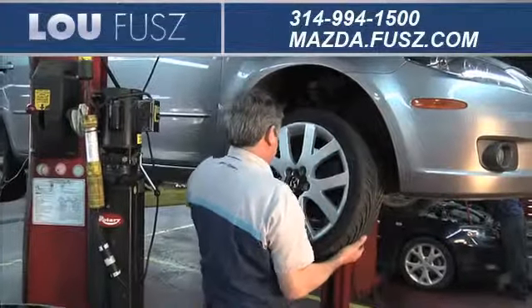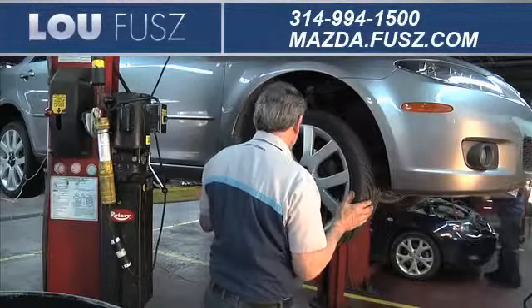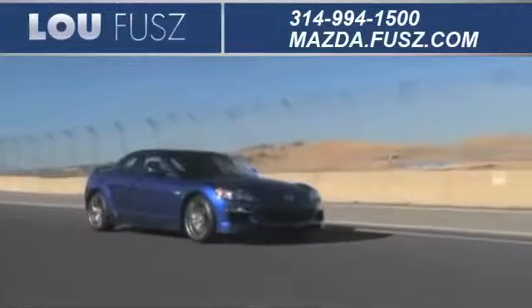Here at our state-of-the-art facility, our highly trained Mazda technicians are dedicated to getting your vehicle repairs done right the first time, so you can get back on the road as quickly as possible.